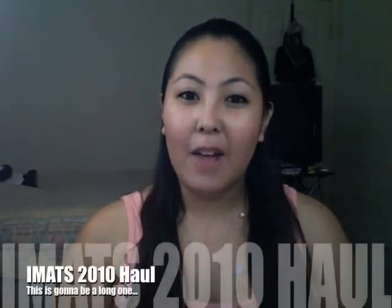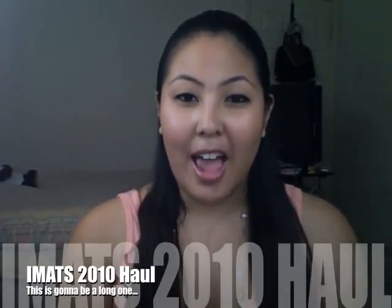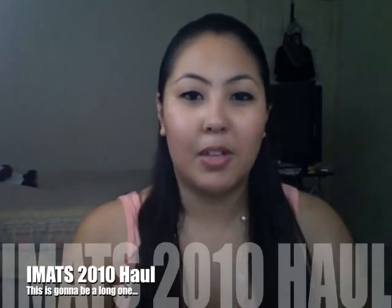Hey everyone, it's me. So today on my day off, I'm going to finally record my IMATS haul video. This will be like the fourth time — actually fifth time — trying to record this video. What I used to do in previous takes was show you the product and then talk about it, but that was taking way too much time. By halfway through the haul it was already 15 to 20 minutes long. So what I'm going to do is just show you the products I bought really fast and try to get through it as fast as I can.